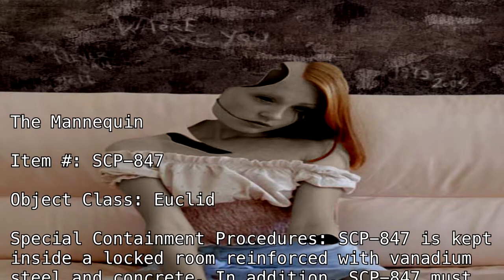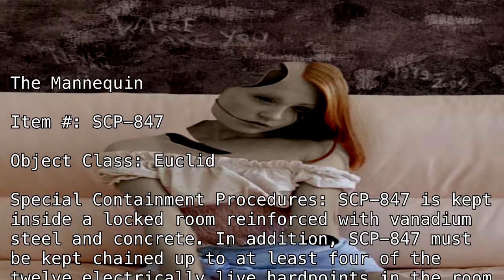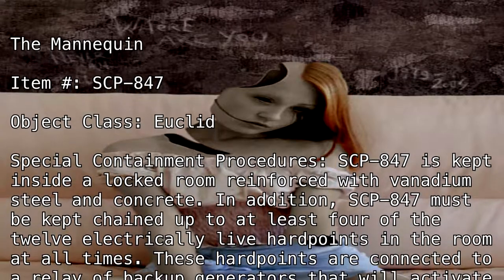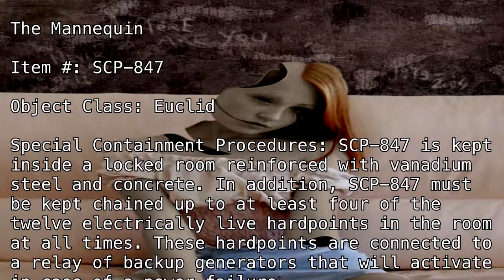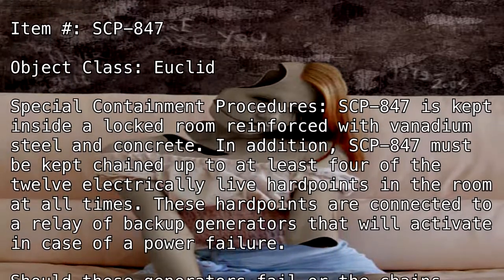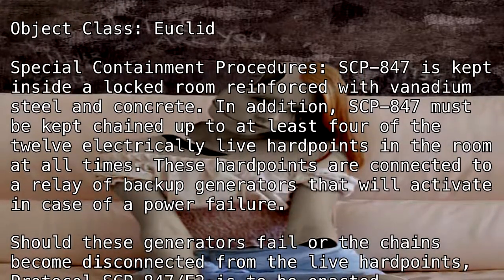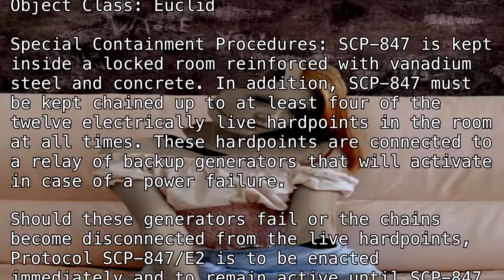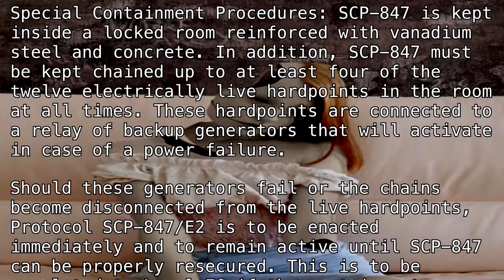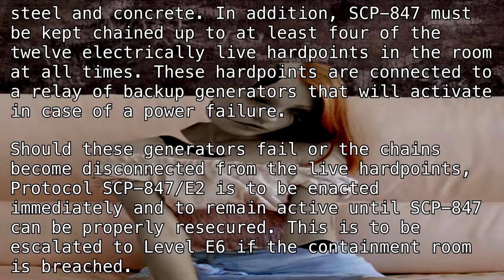reinforced with vanadium steel and concrete. SCP-847 must be kept chained up to at least 4 of the 12 electrically live hardpoints in the room at all times. These hardpoints are connected to a relay of backup generators that will activate in case of a power failure. Should these generators fail or the chains become disconnected from the live hardpoints, Protocol SCP-847-E2 is to be enacted immediately and to remain active until SCP-847 can be properly re-secured.